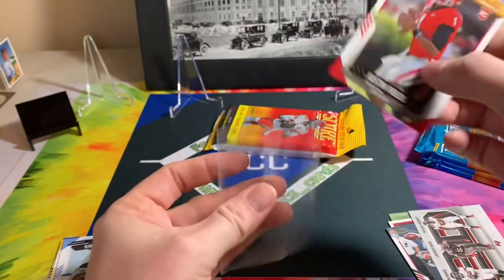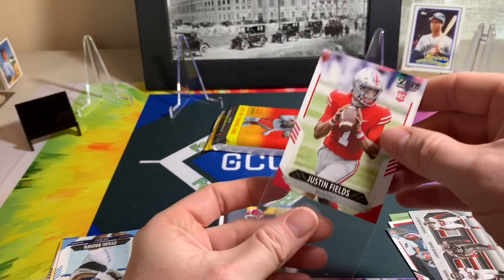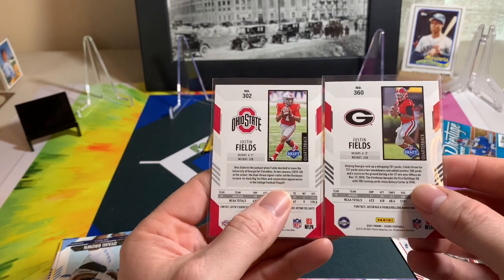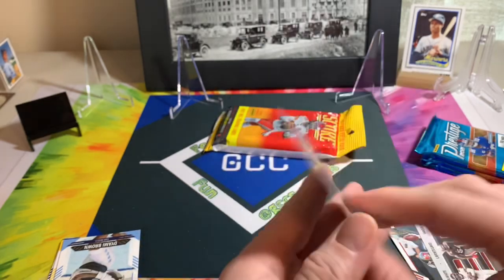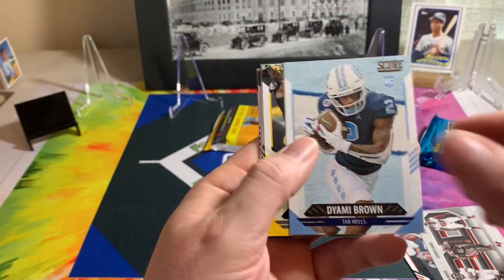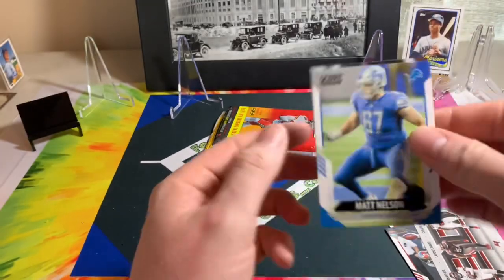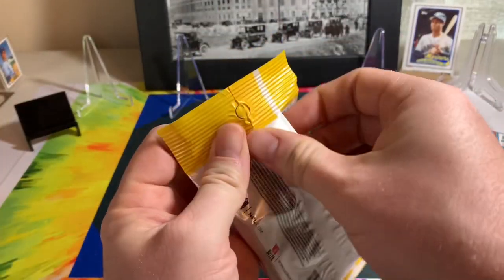Another Justin Fields — alright, we got both! Let's sleeve up these Justin Fields rookie cards. We got Buckeyes and Bulldogs, so we got both of his college teams — that's cool. They put the same totals on them but showcase both. Alright, Damien Brown, Vince Williams, Micah Parsons, Marshawn Lattimore, Chris Carson, Matt Nelson, and Jordan Hicks. A couple good rookies in that one.